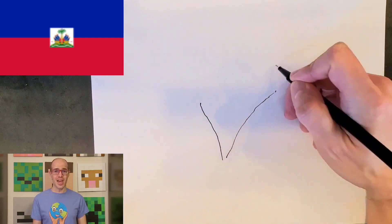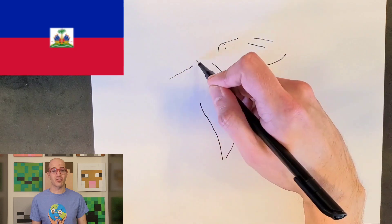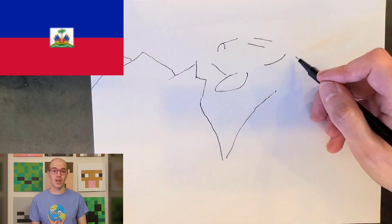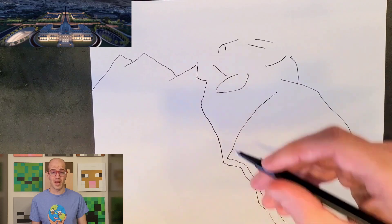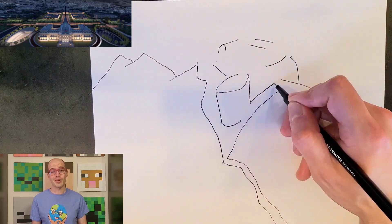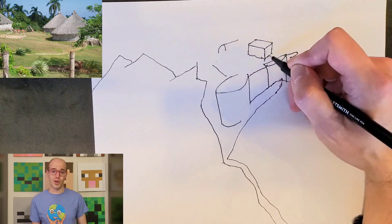Welcome back to Cartography and Geography Club. Today we're setting sail for Haiti's architectural wonders and infrastructure adventures. Get ready to uncover more hidden gems than a pirate treasure map, from historical landmarks to the twists and turns of modern transportation — we'll navigate through it all.